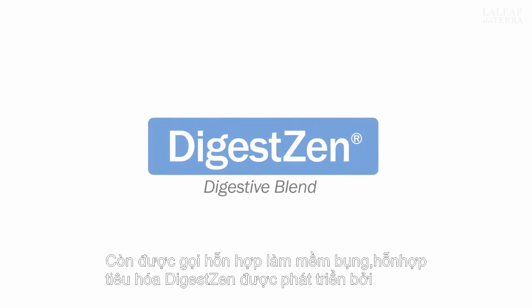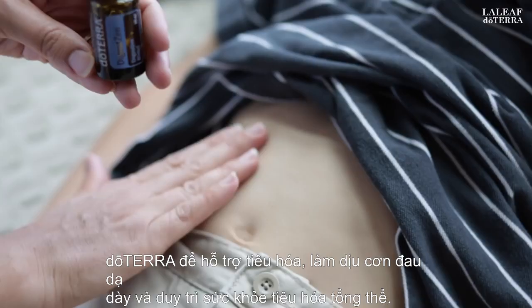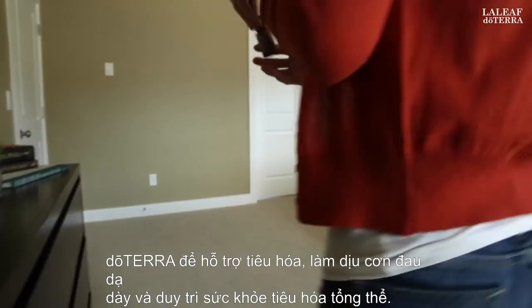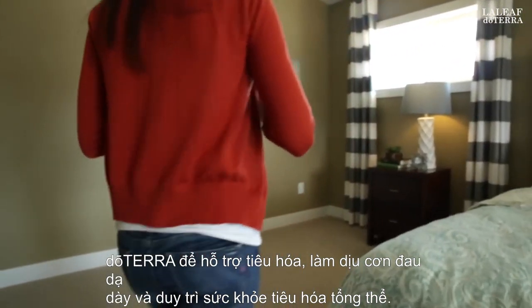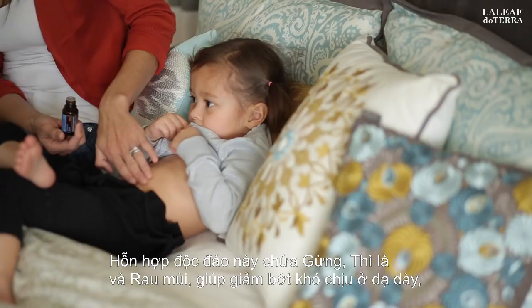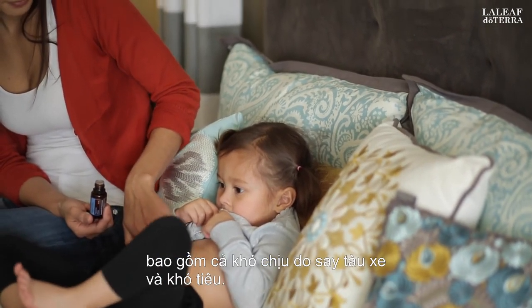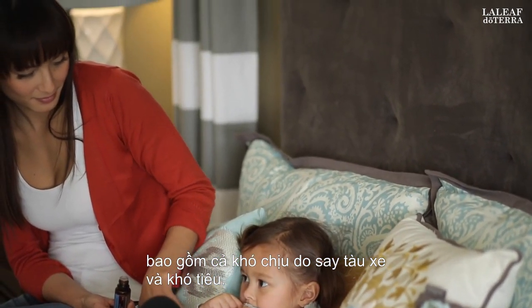Also known as the Tummy Tamer Blend, DigestZen Digestive Blend was developed by doTERRA to aid in digestion, soothe stomach upset, and maintain overall digestive health. This unique blend contains ginger, fennel, and coriander, which helps ease stomach discomfort, including discomfort caused by motion sickness and indigestion.